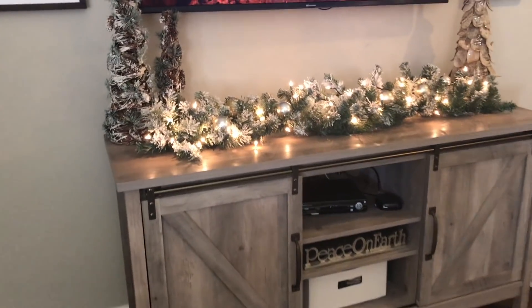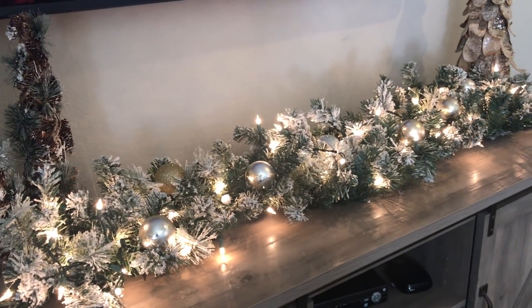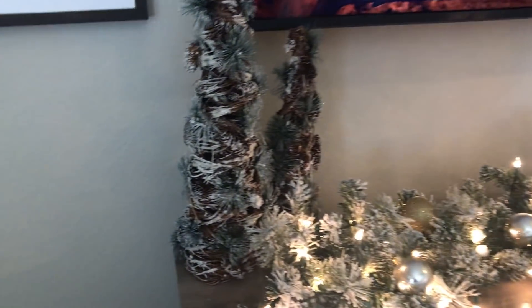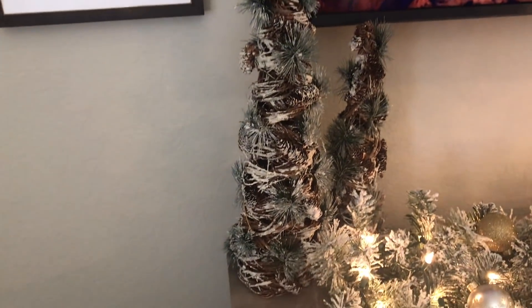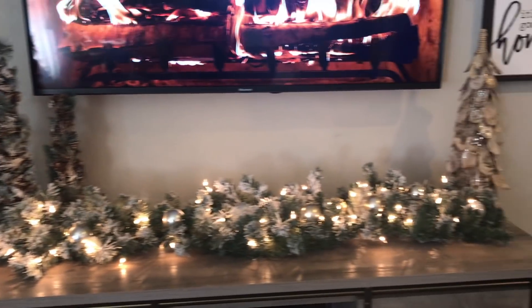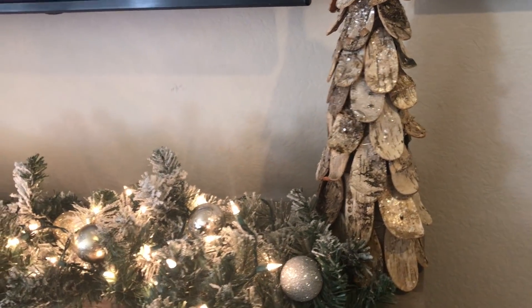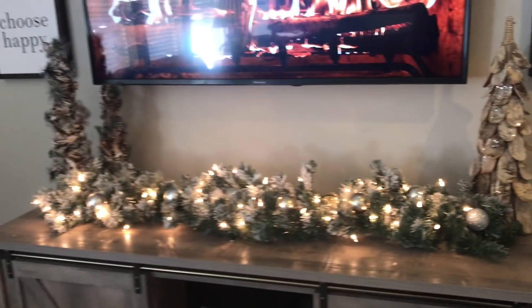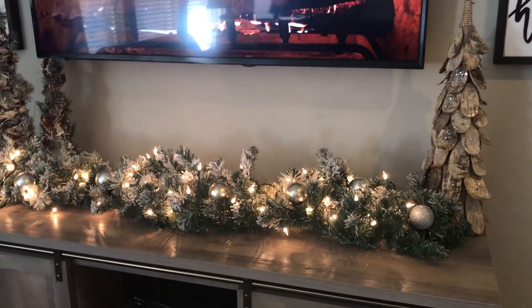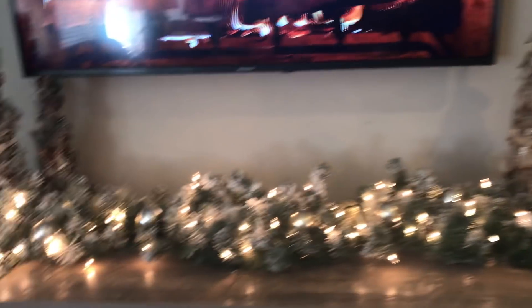Over here on our entertainment center I just put a flocked garland from Walmart, and placed some gold and silver ornaments inside it from last year. These two trees my mom gave me but they are from Hobby Lobby, and I stacked those over here along with this tree from Big Lots a couple of years ago — it actually lights up but I'm not lighting it this year. I kind of anchored both ends with the trees, then just the garland. Very simple. I love garland with lights in it — I usually do that on the fireplace but decided to change it up this year.